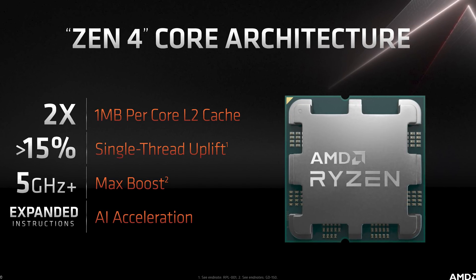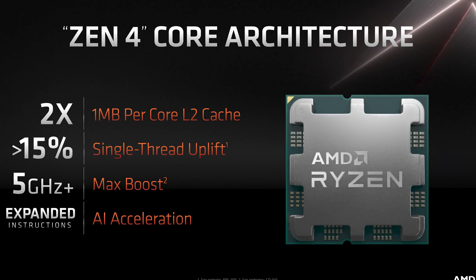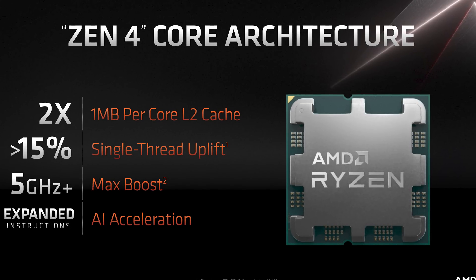By announcing a mere greater-than-15% single-thread performance uplift at Computex, the hype bubble surrounding Zen 4 was deflated at the time, so in hindsight that decision was pretty odd. A lot of people said this was AMD sandbagging, but to what end? It's not going to affect Intel because AMD have announced, priced and will even launch Zen 4 ahead of Intel's 13th gen series, giving Intel plenty of time to respond. So I guess they were setting expectations low to exceed them later — a bit of a bizarre one.